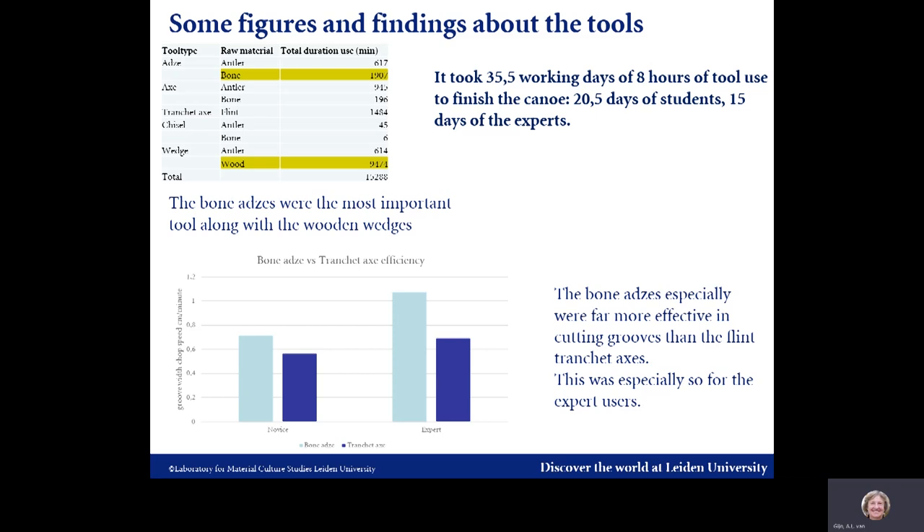The flint tranchet axes were discarded as ineffective by the expert due to their lightness and vulnerability, but this was less the case with the novices, who were not so concerned about the lightweight and thin handle. In total, it took 35 and a half days of 8 hours of tool use to finish the dugout — 20 and a half days of student work and 15 days by the expert.